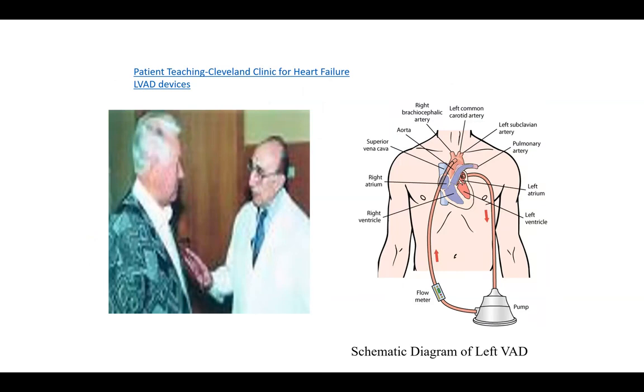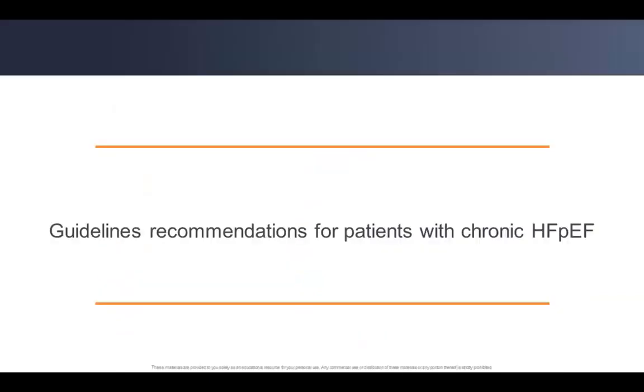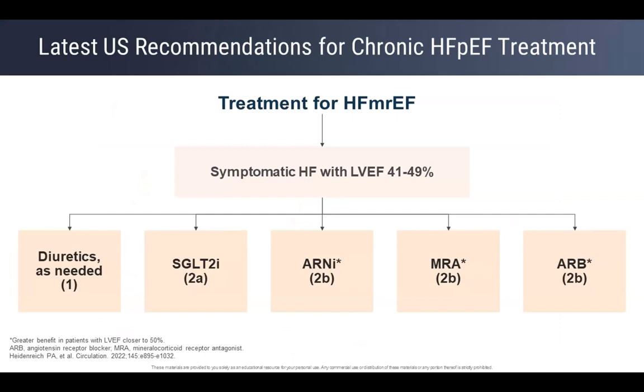Left ventricular assist devices (LVADs) are not yet available here. Where they are available, if your CRT phase fails, these are the next steps. They can be used as a bridge to transplantation or as destination therapy if heart failure is progressing and the patient has no means of getting a transplant. Regarding heart failure with preserved ejection fraction (HFpEF): the key thing in management is to look at the etiology and address it. Having addressed the etiology, there are drugs that can also work.